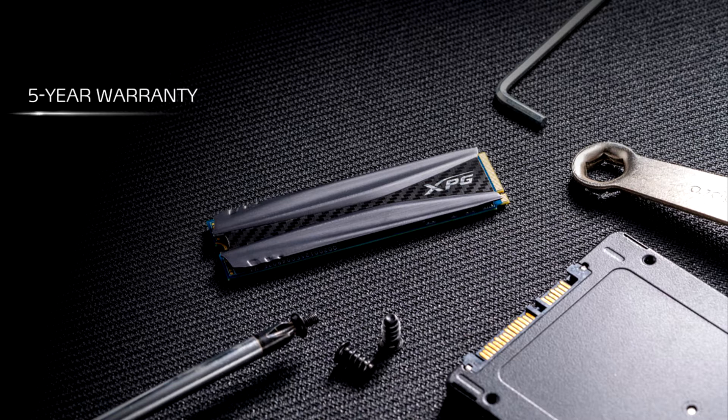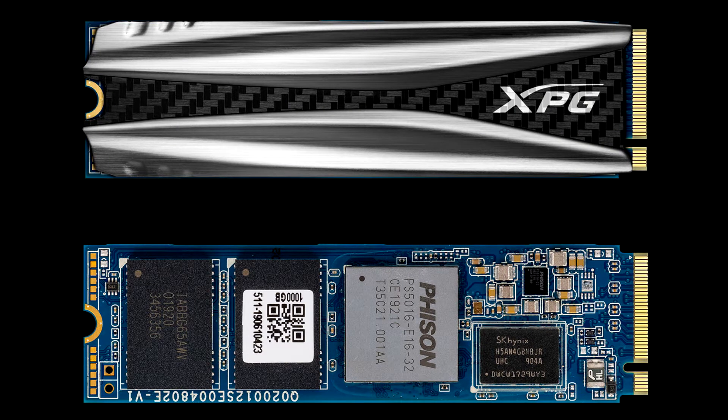The S50 supports the NVMe standard and utilizes the latest Gen4 x4 interface to let users enjoy sustained read and write speeds of up to 5,000 and 4,400 MB per second. With 3D NAND flash memory, it offers a leap forward in capacity, efficiency, and durability.